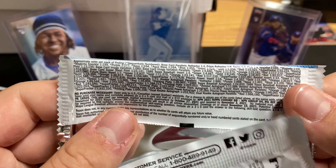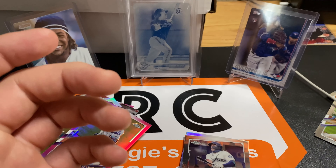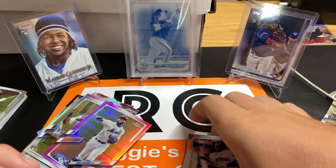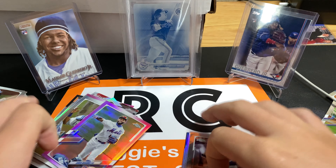Let's see what the odds are for their autograph rookie autograph parallels refractor - one in 500 packs. That's pretty good. We will quickly recap. That was really good.